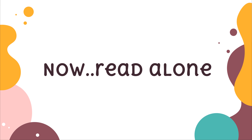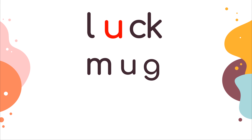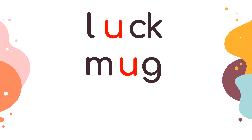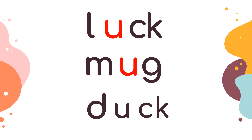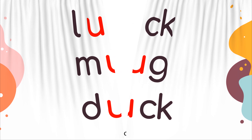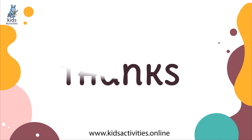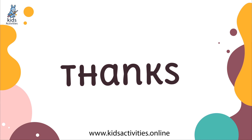Now you try to read alone. We have finished the sound. See you next time! Bye-bye! Thank you.